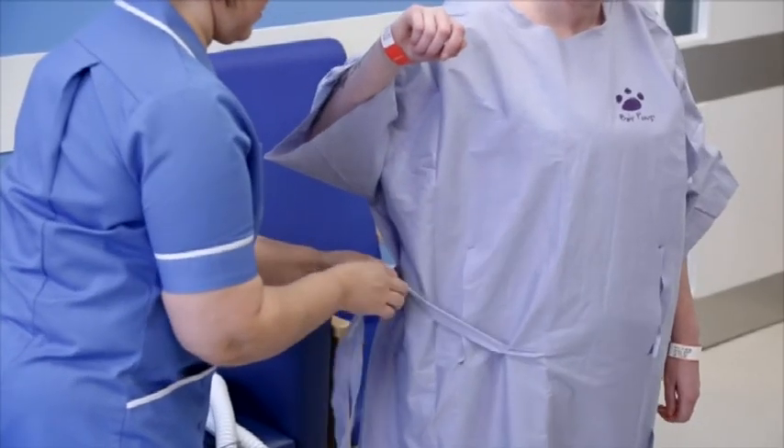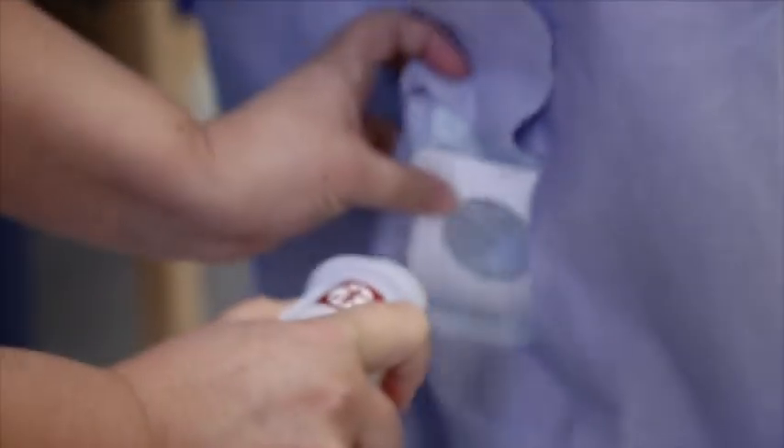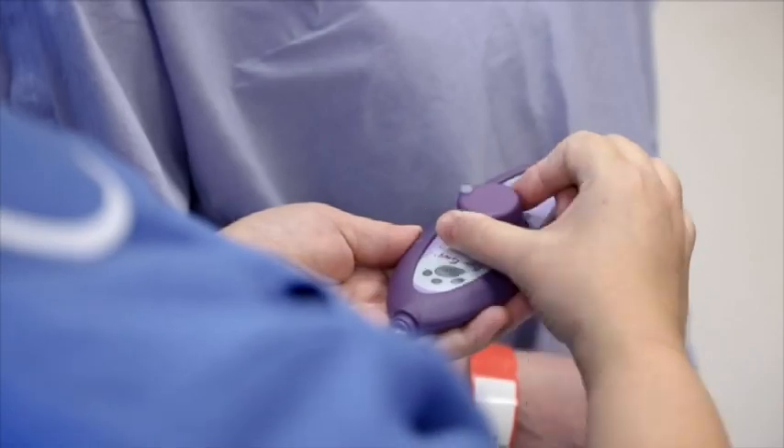On the morning of your surgery, when you arrive on the same day admissions unit, we will ensure that you have fasted the night before and that you have taken all your PREP drinks as instructed. A significant part of the Enhanced Recovery Programme is warming patients before their operation. One hour before your surgery, you will wear a warming gown to make sure that you have the right body temperature and that you feel warm and comfortable.